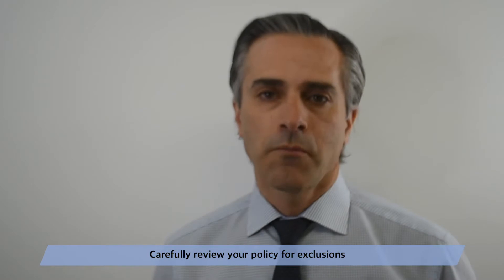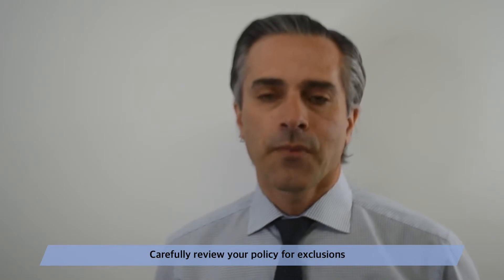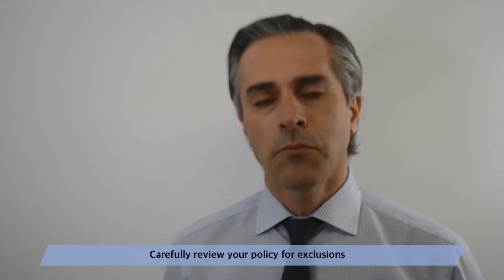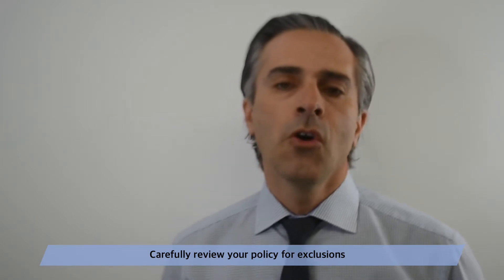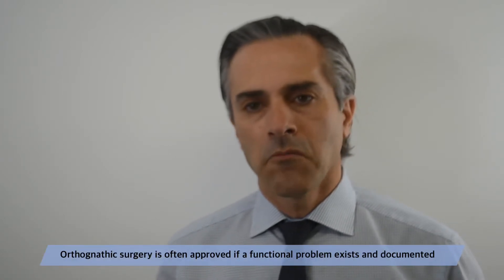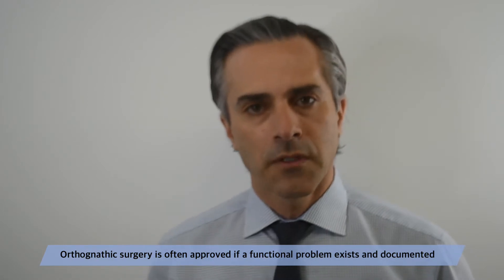Occasionally some insurance companies exclude this procedure and they cover it only if the patient has a cyst or tumor in the jaw or sleep apnea. But in our practice I would say about 98% of the cases get approved.